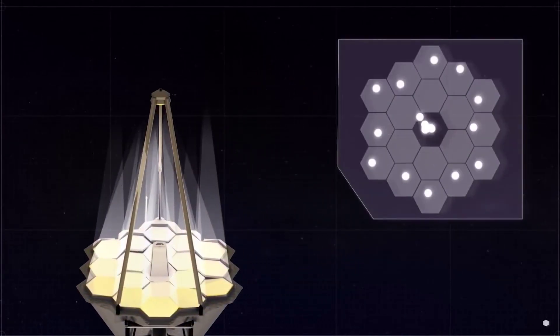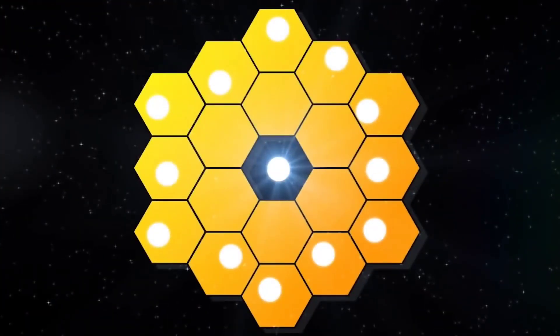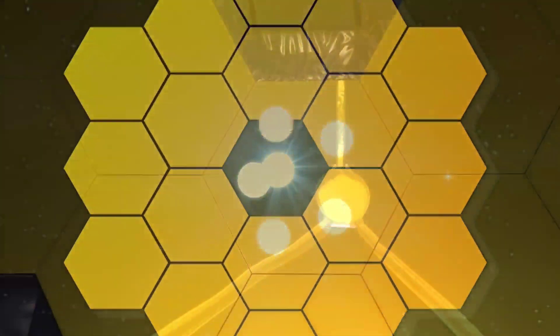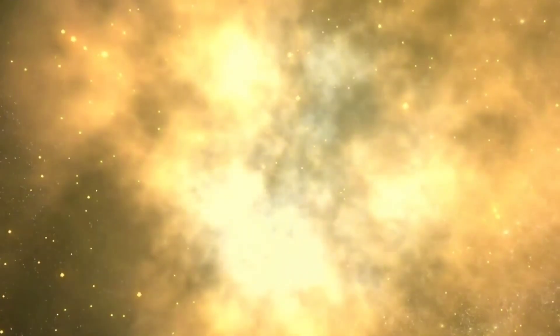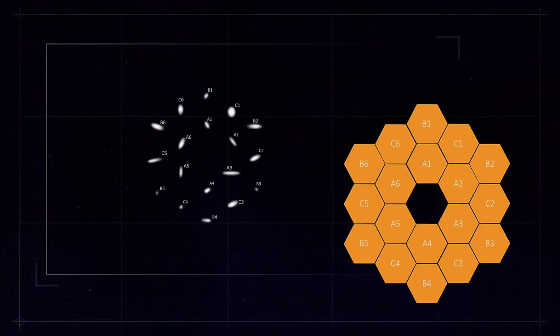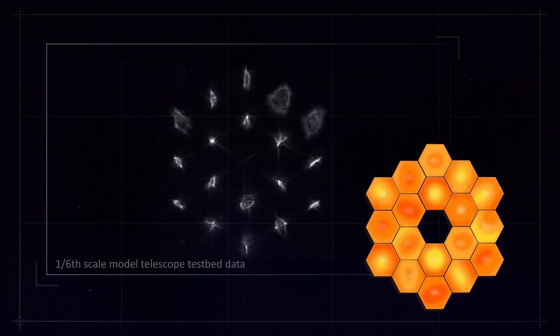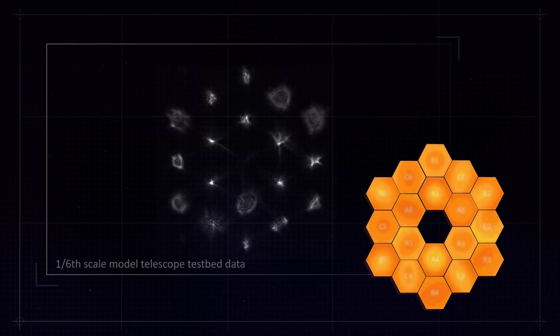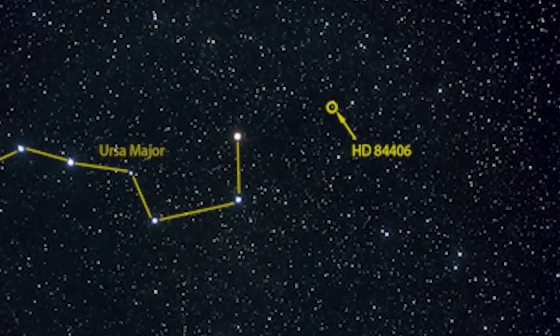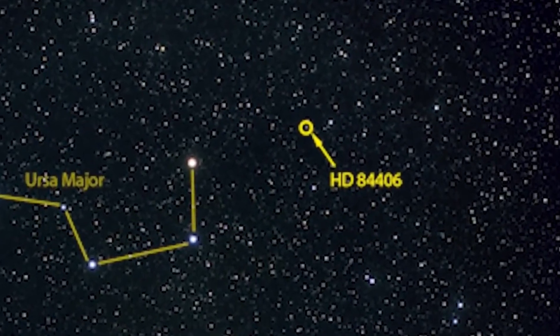Webb's extreme stability and its orbital location around Lagrange point two, roughly a million miles away from the contaminating effects of Earth's atmosphere, makes for an uninterrupted view and clean data that can be analyzed relatively quickly. The extraordinarily detailed spectrum, made by simultaneously analyzing 280 individual spectra captured over the observation, provides just a hint of what Webb has in store for exoplanet research.